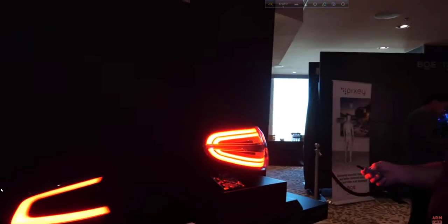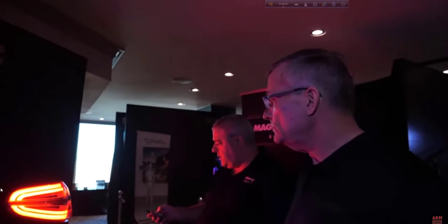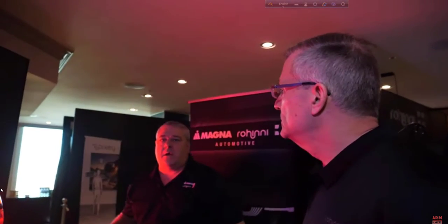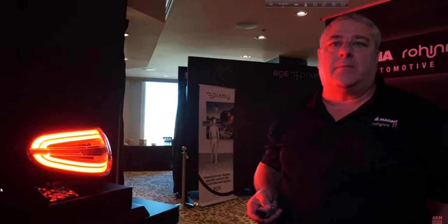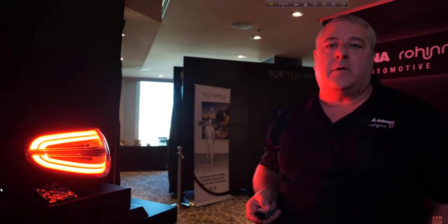So how far is that in the future — is your technology shipping in some of these products? We're currently quoting these products to different customers and building up demos right now to show to upper management at the OEMs.